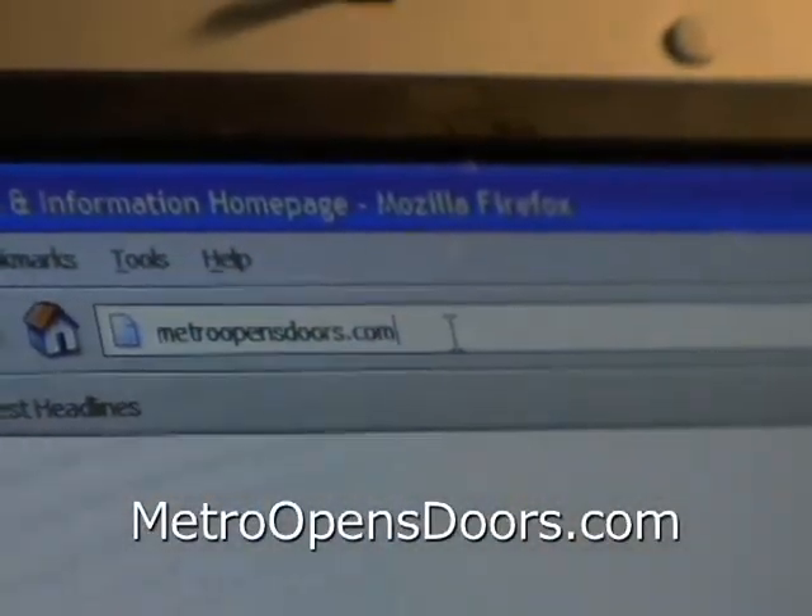If you'd like to learn more about Metro, go to our website, MetroOpensDoors.com.